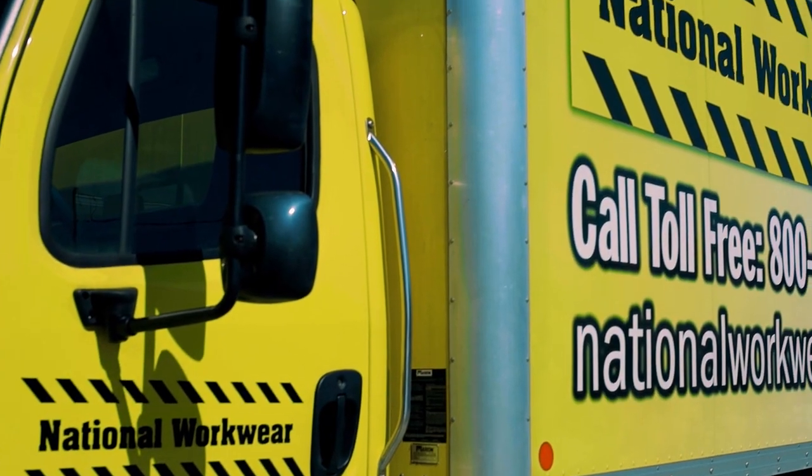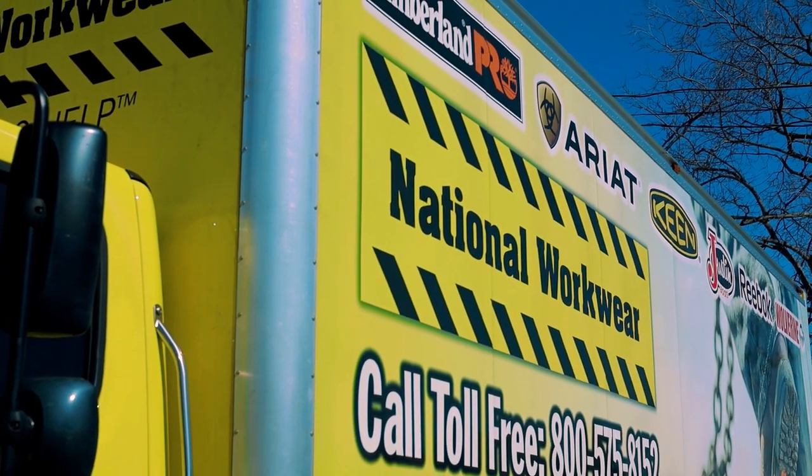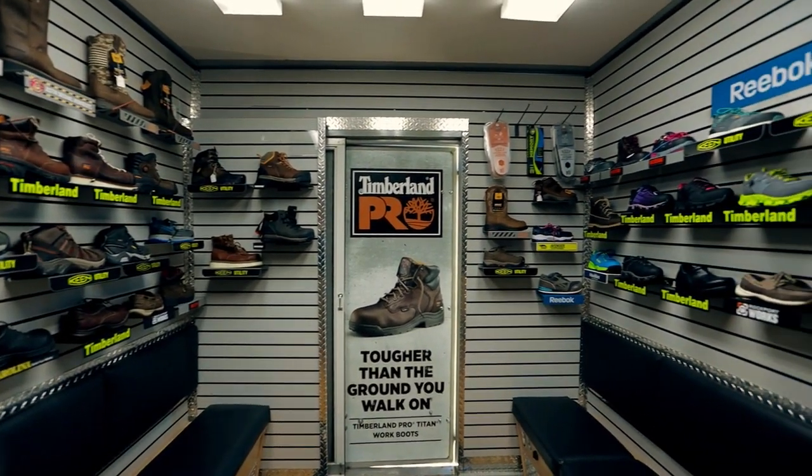For more than 30 years, we have been bringing our mobile shoe store to all kinds of businesses. We are part of a national mobile shoe service network that can provide one-source billing and employee tracking.